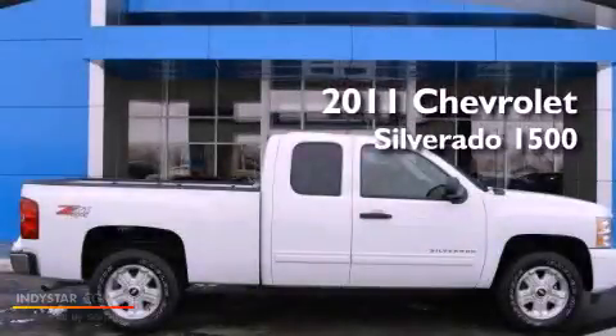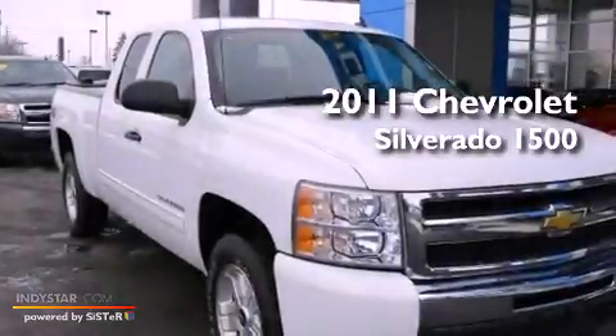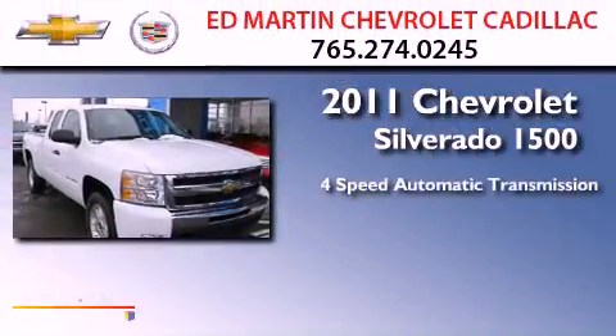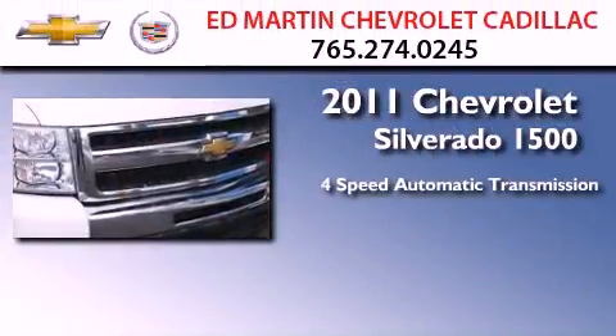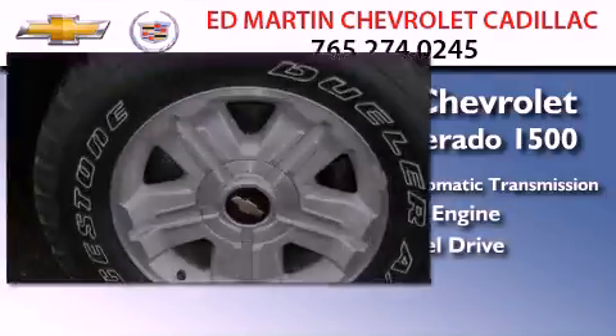This is a certified pre-owned 2011 Chevrolet Silverado 1500. This truck has a four-speed automatic transmission, a 5.3-liter V8, and the added capability of four-wheel drive.